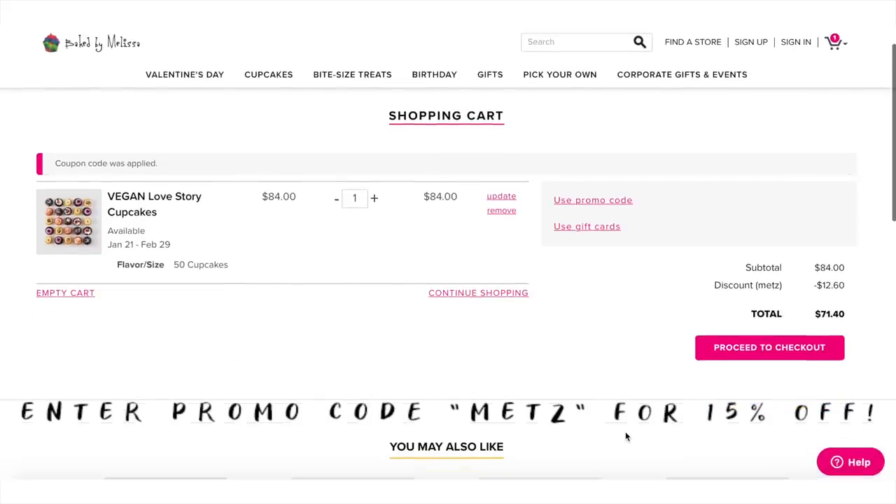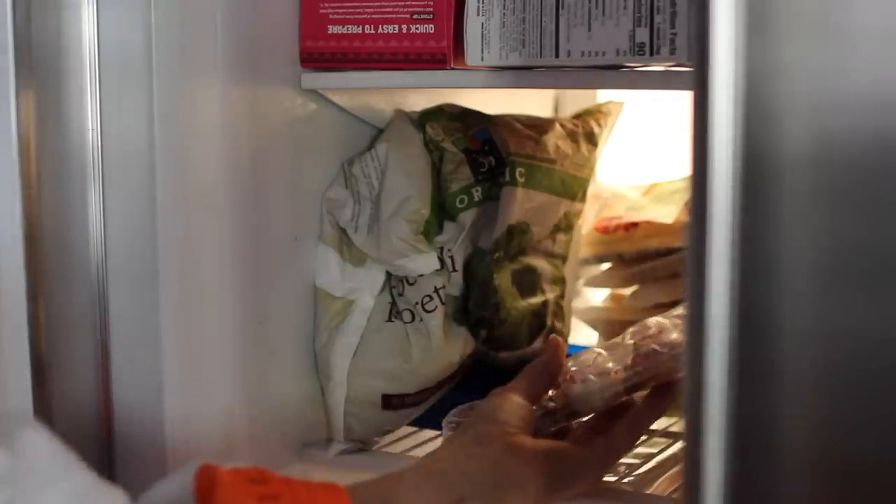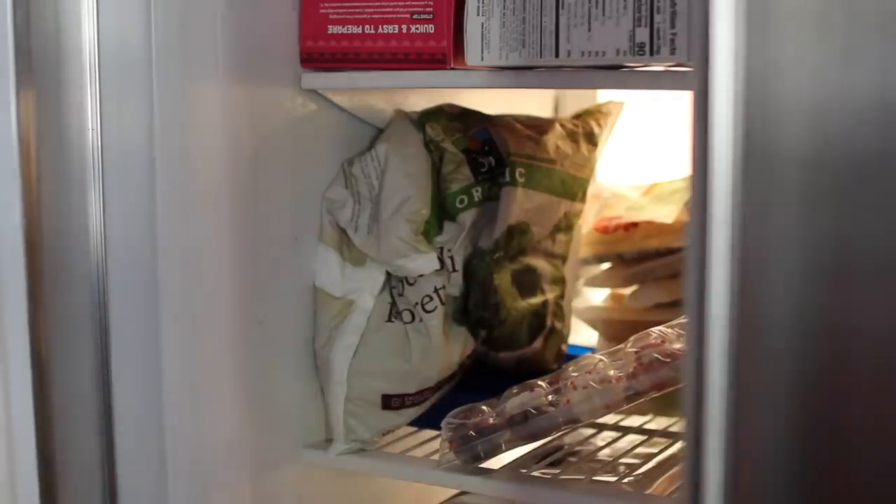Baked by Melissa offers one and two-day shipping nationwide, but remember the last day for standard shipping for Valentine's Day delivery is February 12th at 2 p.m. EST. Now let's jump into the date night ideas.